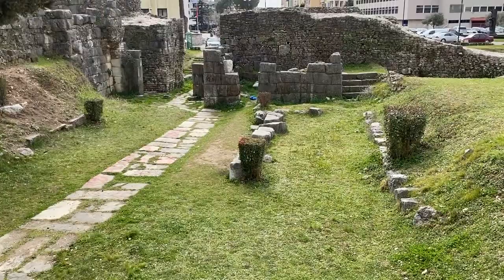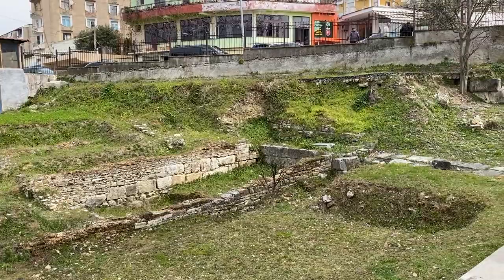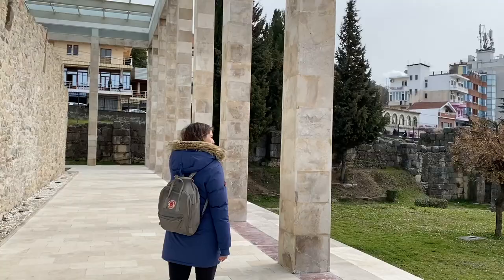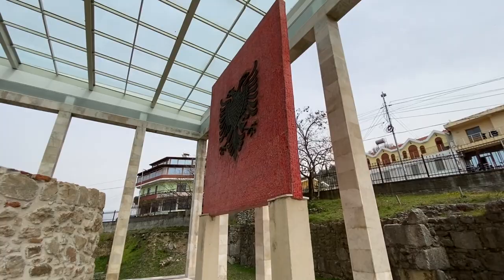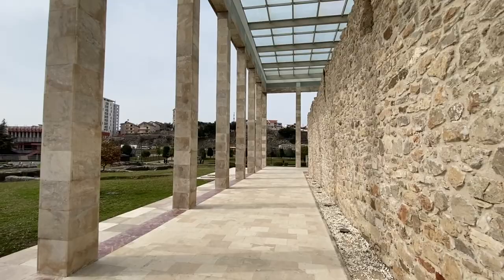The area that encapsulates Skanderbeg's tomb here in Lezhe was actually an ancient city called Lysos, and I believe it dates back to the 14th or 15th century. You get a very special vibe just walking around here. Check out the details on the door of the tomb itself. Just here as well is an absolutely insane mosaic of the Albanian flag — it really blows you away when you're standing next to it, just the pure size of it and how beautiful it is.